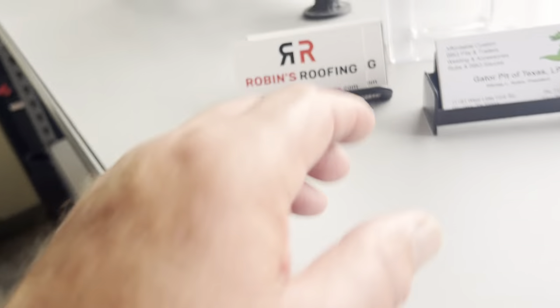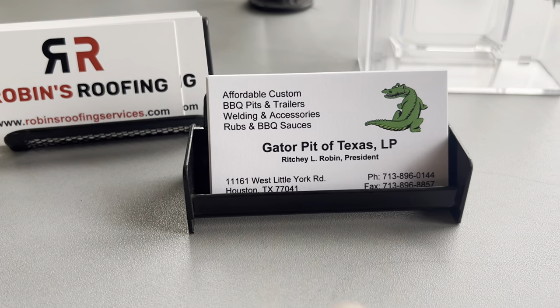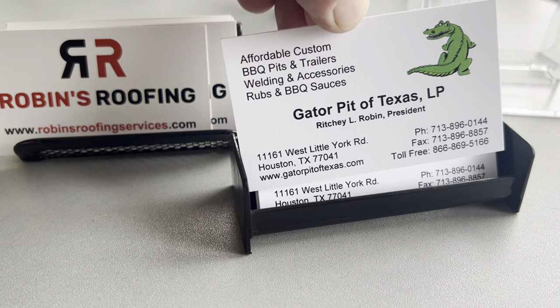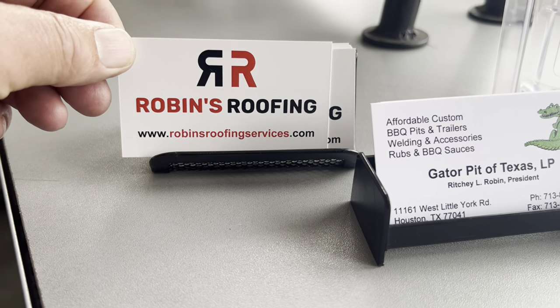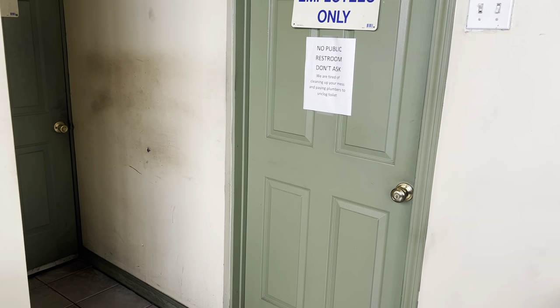Gator Pit of Texas — there's my contact information right there. And while I'm at it, I'm plugging my oldest son's roofing company — Sons Roofing in the Houston, Texas area. See ya!